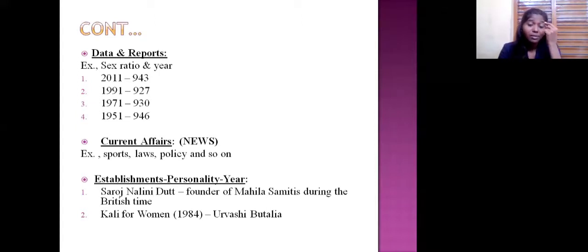Another question type: establishments, personalities, and year. They ask who established what, the name of the establishment, the year, and the person's name. For example: Saroj Nalini Dutt, founder of Mahila Samiti during the British period. And Urvashi Butalia, who founded the feminist publishing house Kali for Women, established in 1984. You need to keep an eye on establishments done by feminists or women leaders, or those working for women and gender equality.